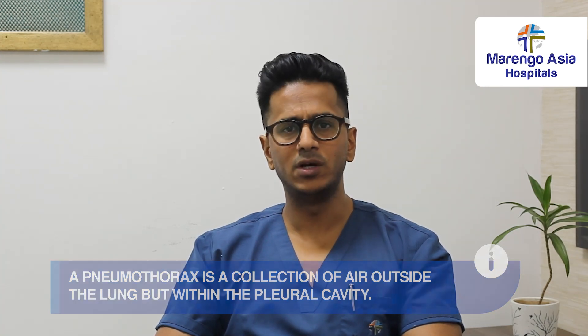Pneumothorax is a common disease, also found in India. What are the symptoms of pneumothorax? It depends on the size of the pneumothorax. Pneumothorax can also be small, or it can also be filled with a lot of air.